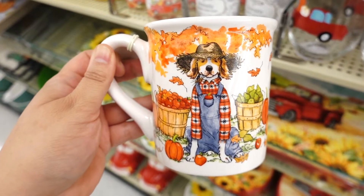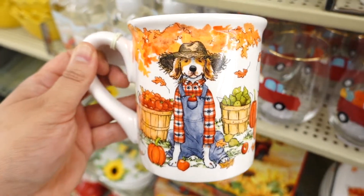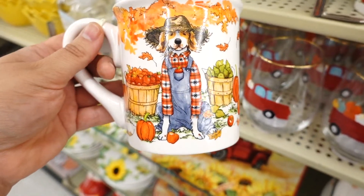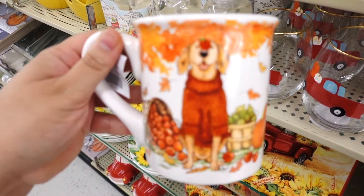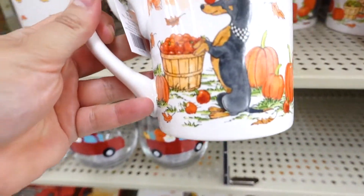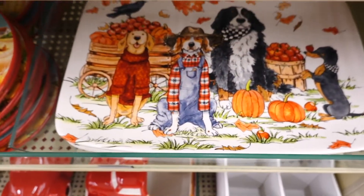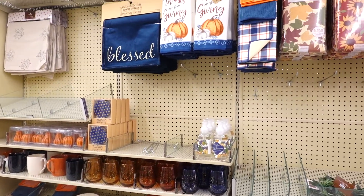You guys know I'm obsessed with mugs, and this is the most adorable mug I've seen for fall — a little dog with a bucket of apples and pumpkins. So cute! They also have a different one where the dog is holding an apple on its nose. These mugs are $9.99. They even have a matching plate and a tray with all the pups on it.